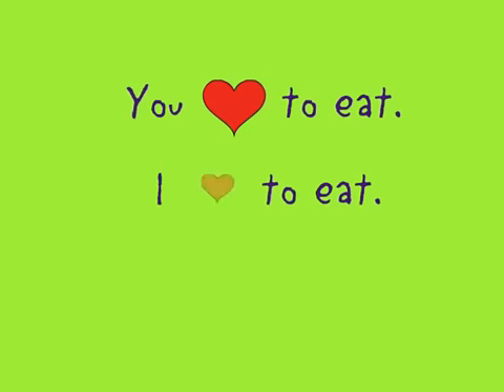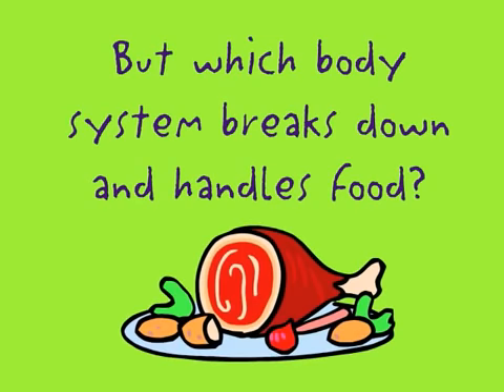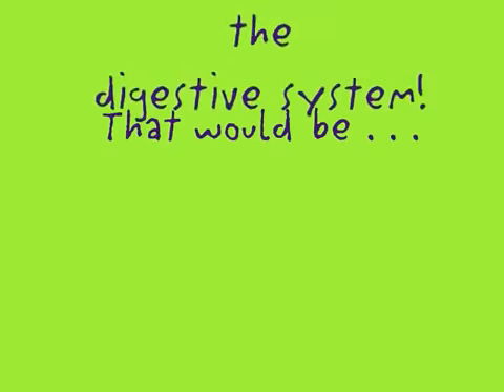You love to eat, I love to eat, we all love to eat — but which body system breaks down and handles food? That would be the digestive system!